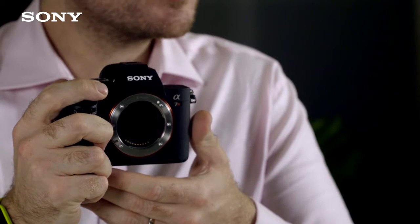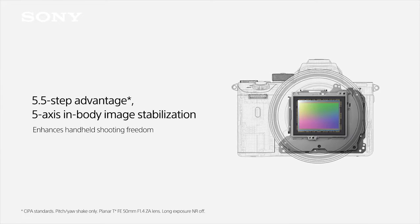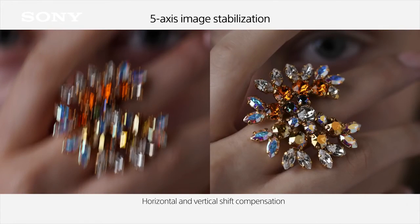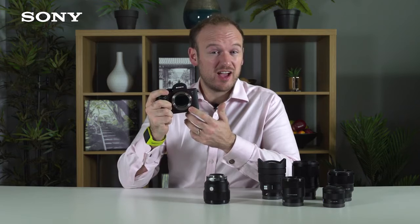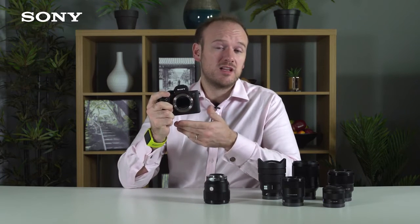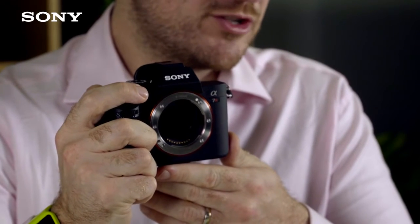The Alpha 7R Mark III also has in-body image stabilisation. This means the sensor itself is suspended and can be moved to counteract camera shake. This works in five different axes — pitch, yaw, X, Y and roll — and can be effective up to five and a half stops. That means you can use a shutter speed five and a half times slower than you would normally expect to be able to achieve without getting camera shake.